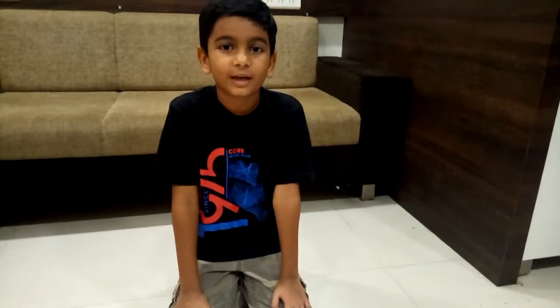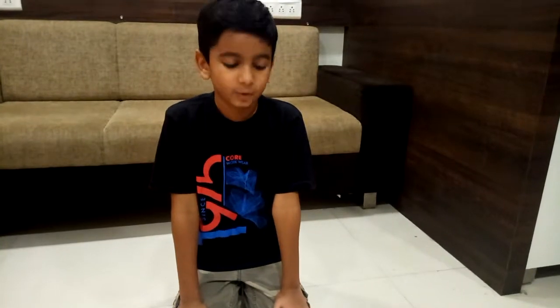Hello friends, my name is Wansh. I am studying in Standard 5th. I am going to RoboFund lab in Ahmedabad.